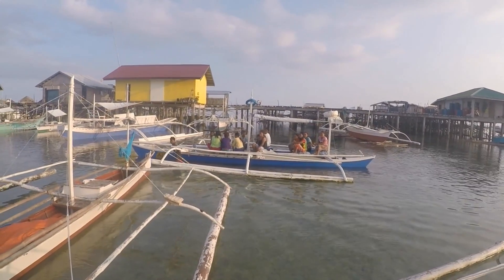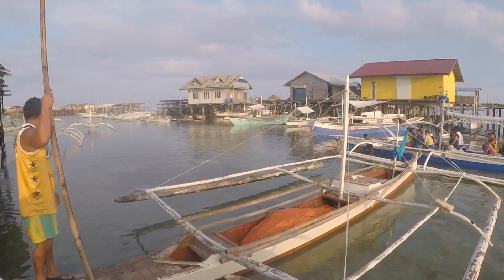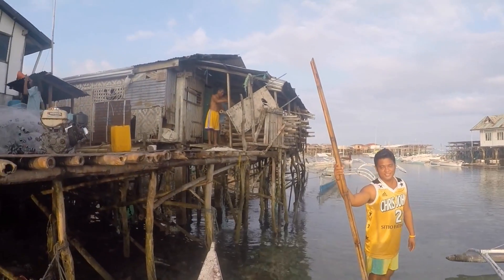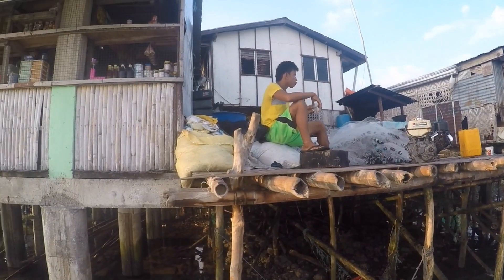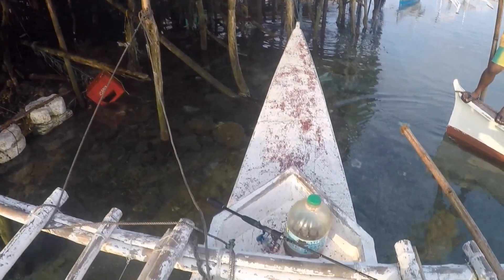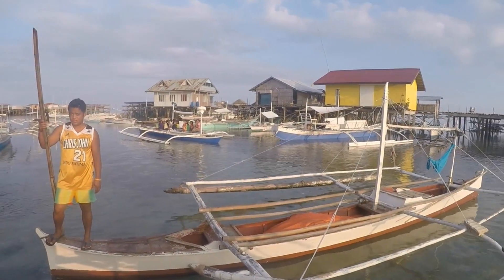Good morning, back on Dwahan Island for three or four days again. I'm with Gaffer, the big manager here — he's the one who's got all the boats. Today we're just going to the seaweed farm for a quick look around, and then hopefully we're going to do a bit of fishing as well. I've got my fishing rod with me, so we'll see what happens. Cheers.